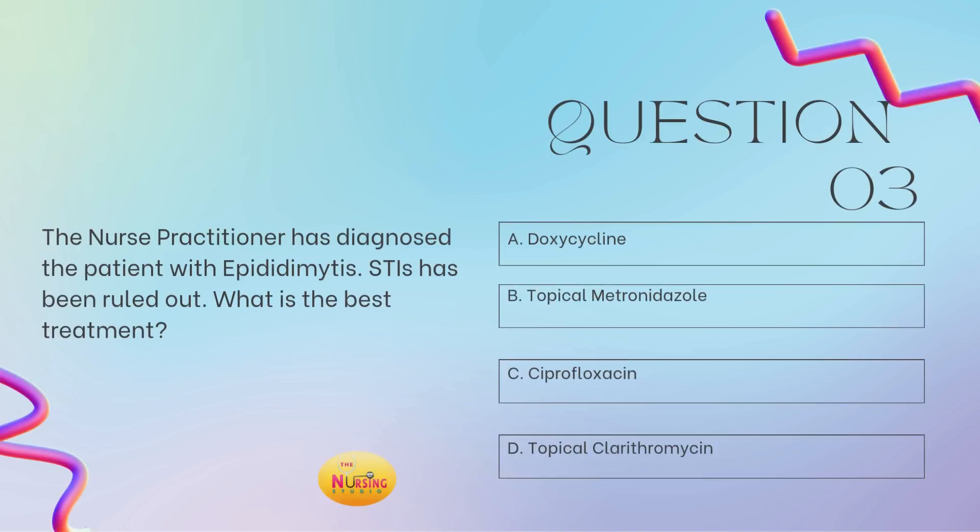And lastly, question number three. The nurse practitioner has diagnosed the patient with epididymitis. STIs have been ruled out. What is the best treatment? Is it A, doxycycline; B, topical metronidazole; C, ciprofloxacin; or D, topical clarithromycin? Take a moment and tell me what you got. The stem states: what is the best treatment? Again, look to see if they provided you with a diagnosis — they have. It's epididymitis and STIs have been ruled out. Ciprofloxacin will be your best treatment option. Typically, the fluoroquinolone family is the best treatment option if STIs are not the causative source.